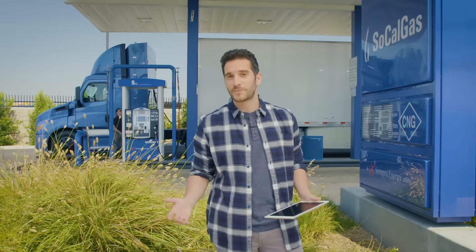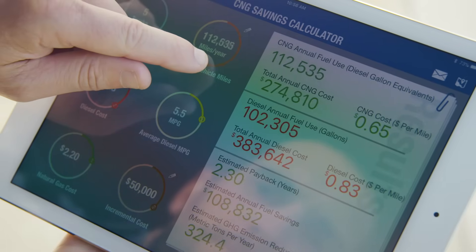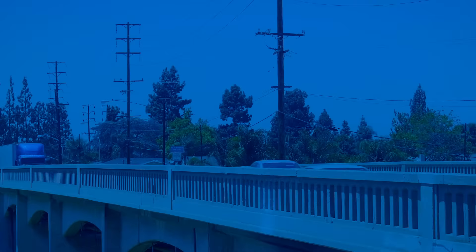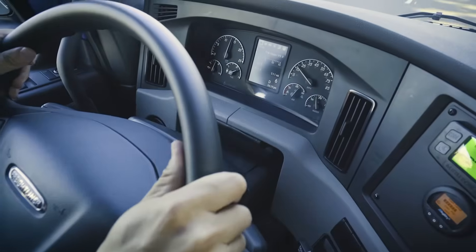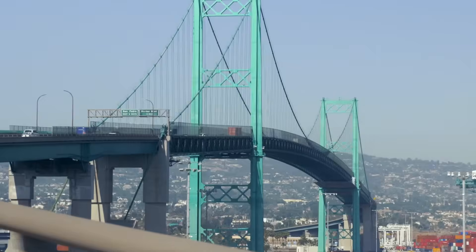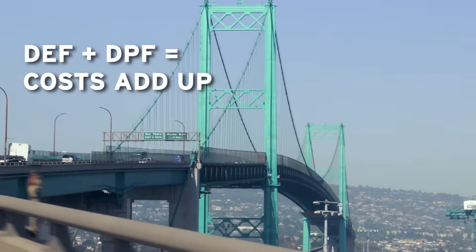Curious about your cost per mile to run a CNG powered engine compared to diesel? SoCalGas can help with their fleet analysis app. It's important to know that NGVs have maintenance costs comparable to diesel, especially as diesel engines try to stay compliant with air quality regulations. And when you consider the cost of diesel emission fluid and diesel particulate filter regeneration, the costs add up.